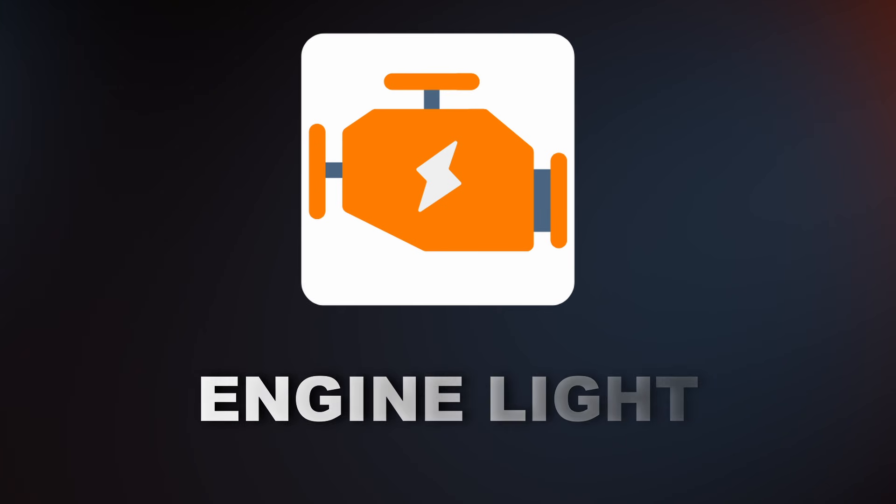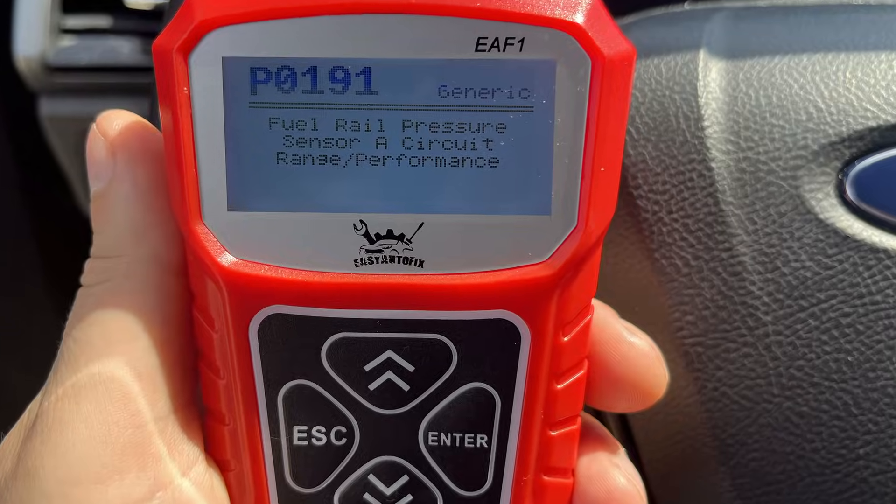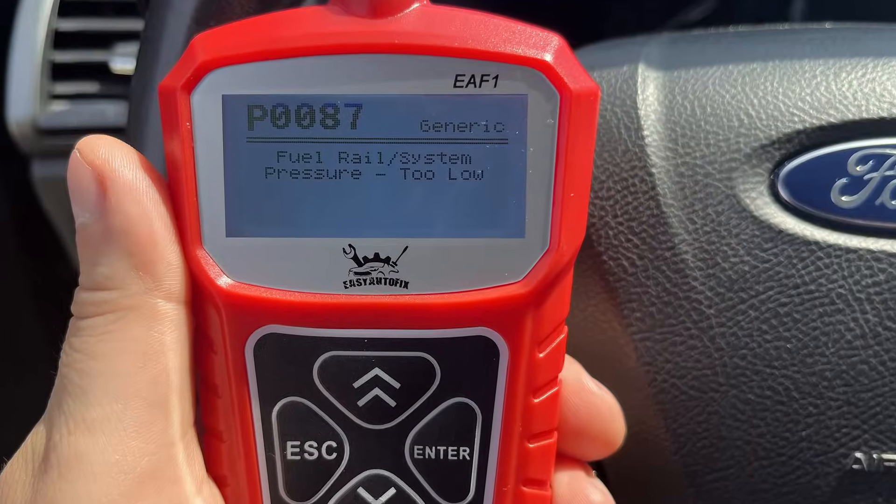The fourth symptom is the check engine light turning on. Here are some codes that can pop up. You can read these codes with an OBD2 scanner — I'll leave a great low cost one in the description below.